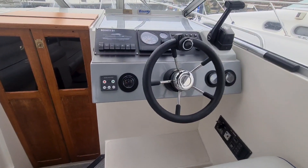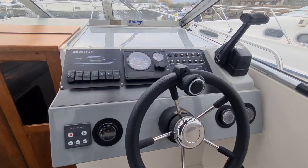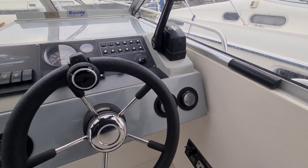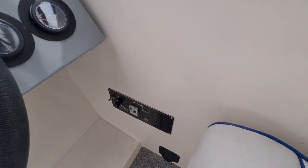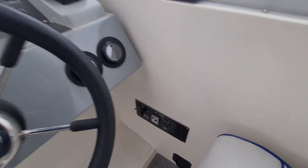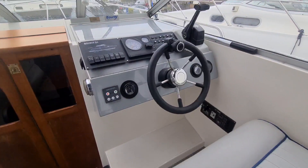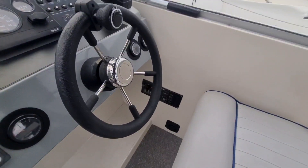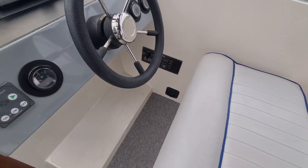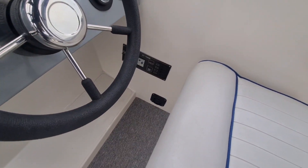This boat also has a bow thruster and you can see the main engine instrumentations and controls plus the shore power down on there. The boat also has diesel heating and we've got a vent out to the cockpit.